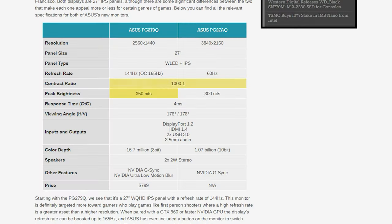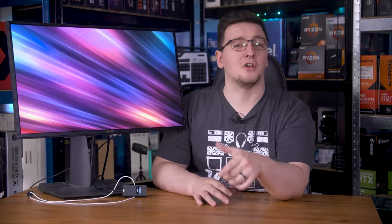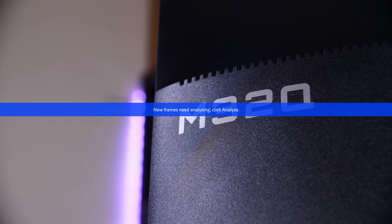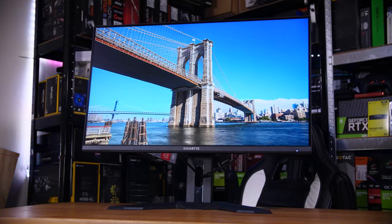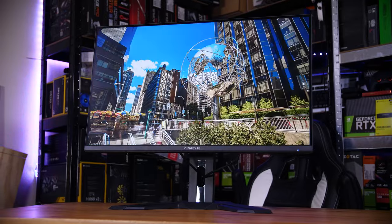It has the usual 1000 to 1 contrast ratio and claims a 4ms response time average. Considering most modern displays are outright lying about having 1ms response times anyway, surely there isn't actually much of a difference here? Let's put that hypothesis to the test. Our modern representative here is a Gigabyte M32Q. It isn't a perfect match — 27 inches versus 32 inches — but they are both IPS panels, with the M32Q being from 2021.